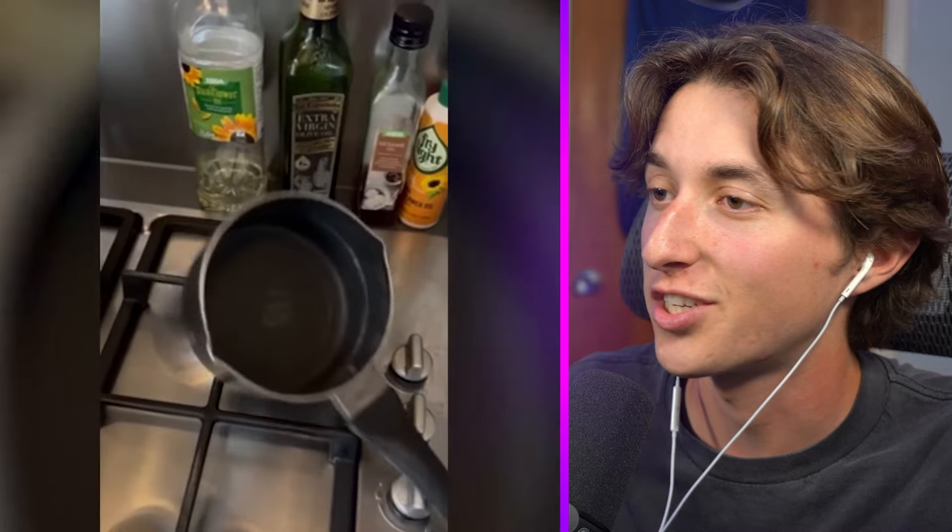A pan that will not stay upright and is just going to spill your food every time you try to cook something in it.